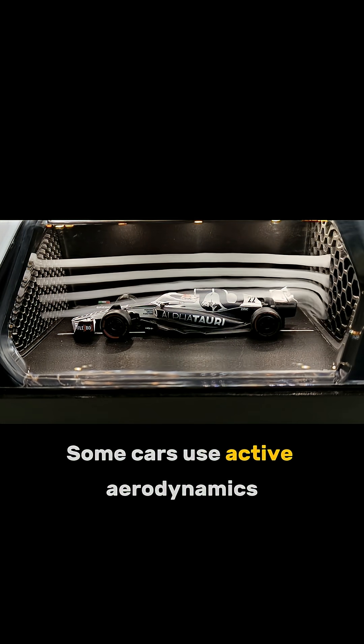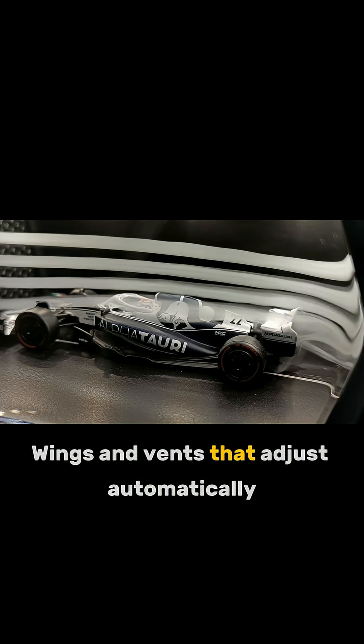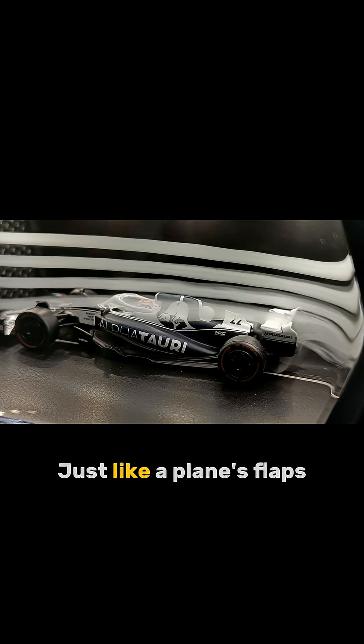Some cars use active aerodynamics — wings and vents that adjust automatically depending on speed and corners, just like a plane's flaps.